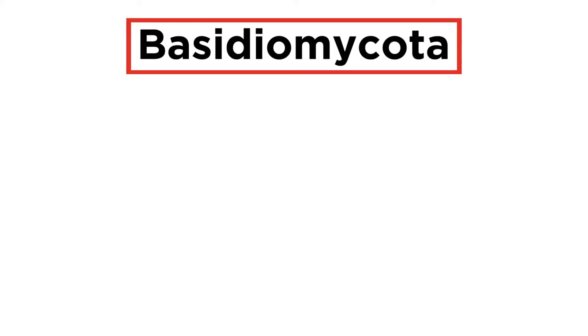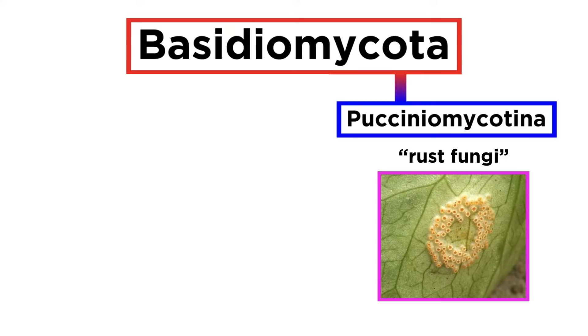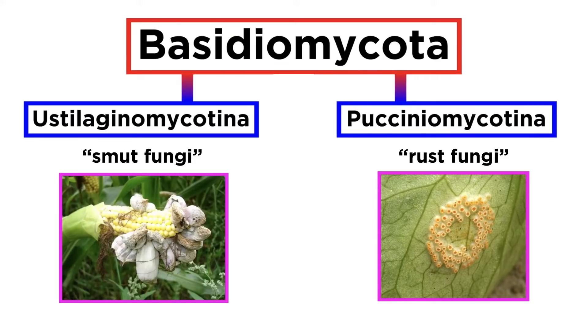So far in this series we have discussed two of the subphyla within the phylum Basidiomycota. These are the Pucciniomycotina, commonly called rust fungi, and the Eustilaginomycotina, commonly called smut fungi.